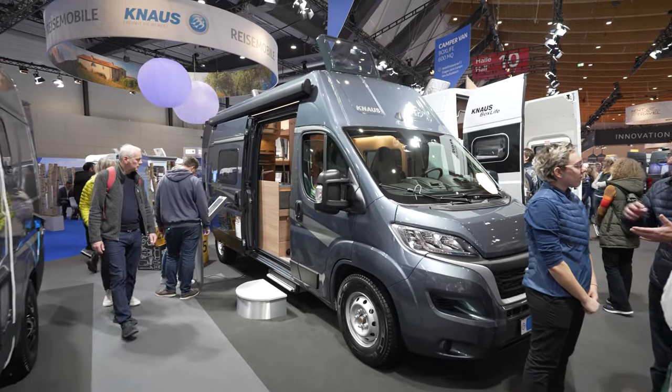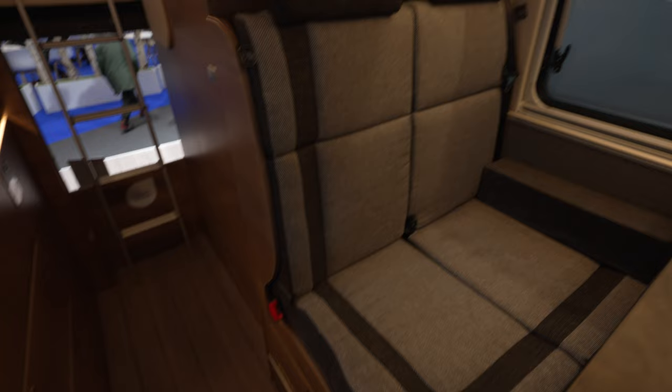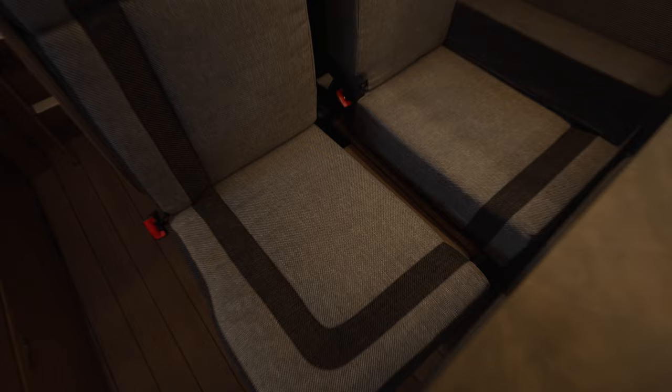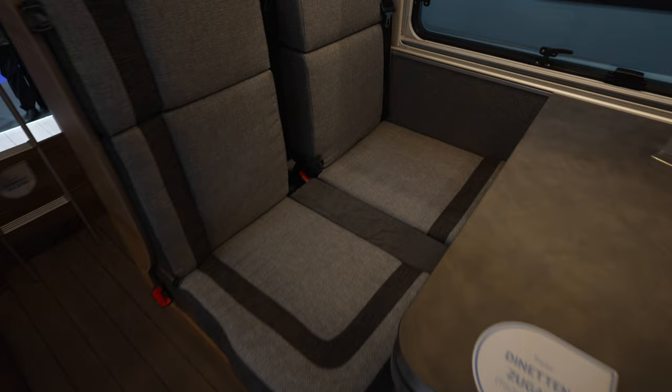We are in front of the Knauss Boxlife 600MQ and I will be getting inside to check this great layout. First of all, we have the slide-out, so you can make your seating more comfortable by putting this side in the middle and getting a wider seating area. This is designed for four people.